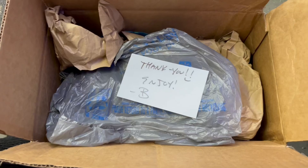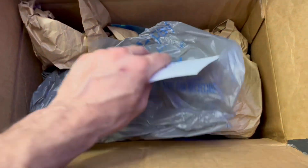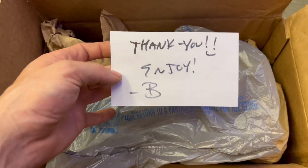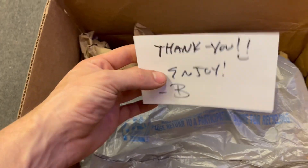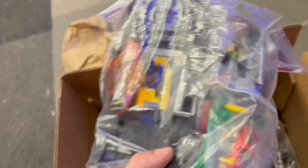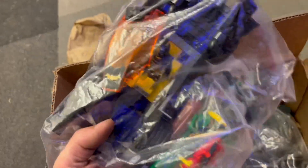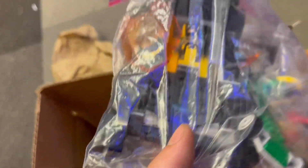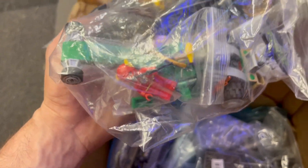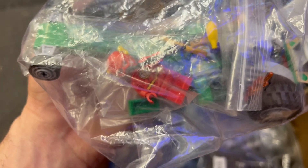We're going to have some really expensive custom minifigures so make sure you give me a thumbs up. I just got home from work, as you can see I'm a mess. Let's get into some rare classic Lego Batman. I just opened this up and we're going to go through this together. I got this off Mercari — I'll put the link in the bio or the first comment.